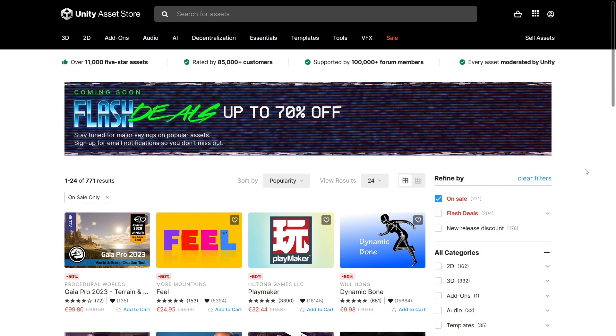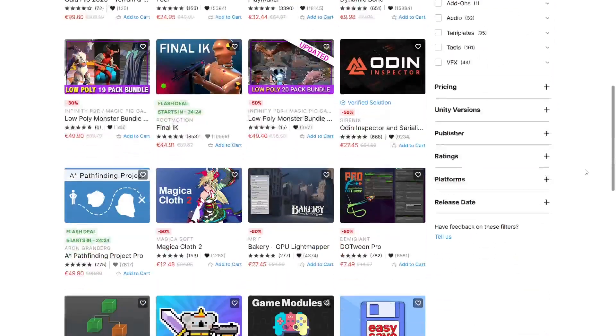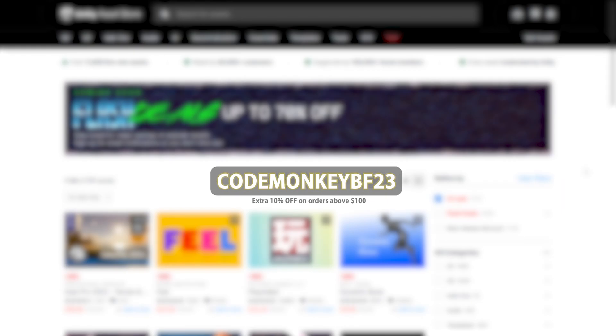Now let's look at the Black Friday sale on the Unity Asset Store. There's tons of awesome stuff on sale — a mountain of stuff at 50% off, and flash deals which are 70% off for a certain amount of time. Before I forget, you can use the coupon CODEMONKEYBF23, which will give you an extra 10% off if the total is above $100. I've been told this coupon does work on top of the Black Friday discounts, so if your total is above $100, definitely make sure to use the coupon CODEMONKEYBF23.